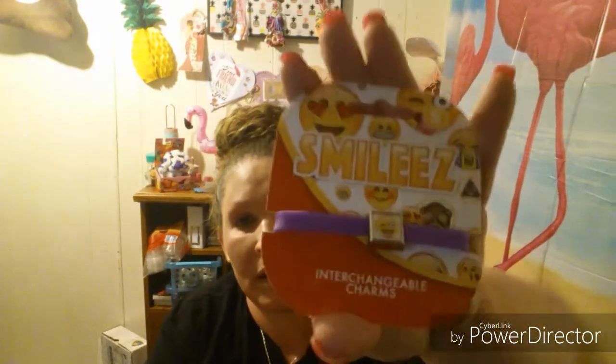And then these came from the Dollar Tree and these are just interchangeable charms. This is a smiley face and a poop one and another smiley face and another one.